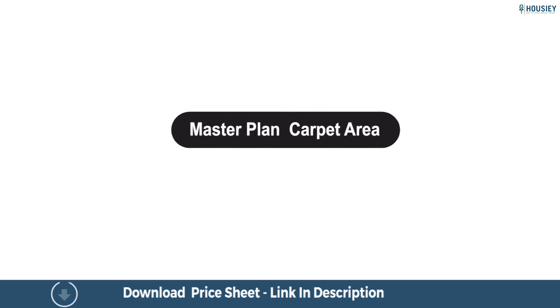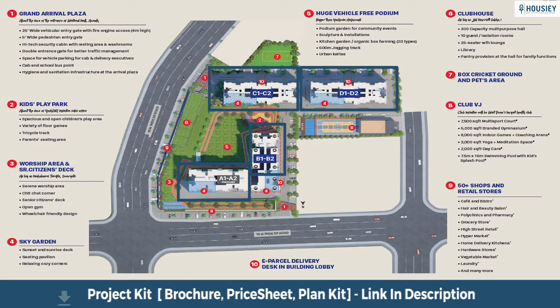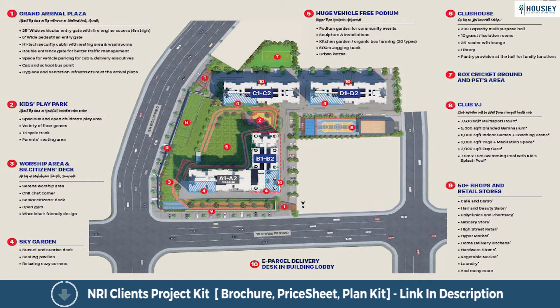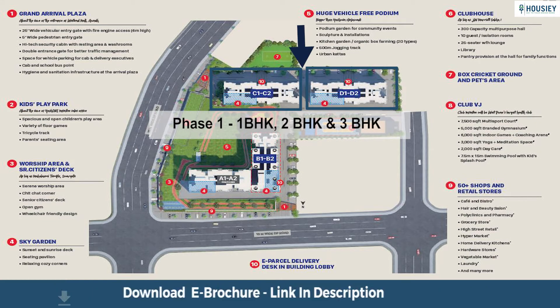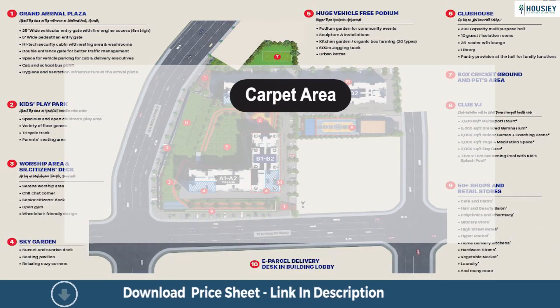Let's look at the master plan and carpet area analysis. As you can see in the image, this is the master plan of Yashwin Infinity showing 4 towers launched phase-wise. Phase 1 has 2 towers — Towers C and D — and Phase 2 also has 2 towers — Towers A and B. Phase 1 (Towers C and D) has 1 BHK, 2 BHK, and 3 BHK residences, while Phase 2 has 2 BHK and 3 BHK premium residences.